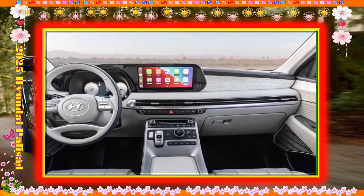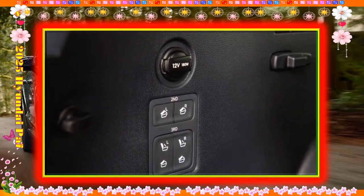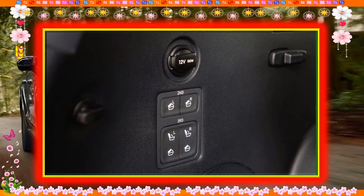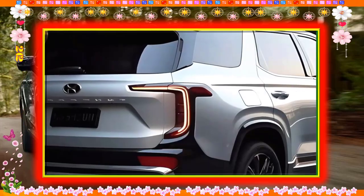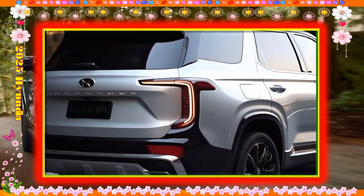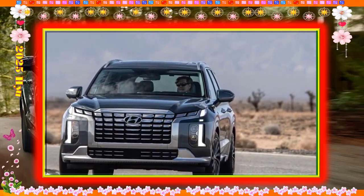The Palisade has a great ride that takes big bumps in quite well, even with 20-inch alloy wheels wearing somewhat low-profile tires found across the lineup. The steering is quick and accurate, though by no means is this an especially entertaining SUV on a winding road. But it doesn't need to be — for what the Palisade was designed to do, hauling your family around in comfort, it positively excels.